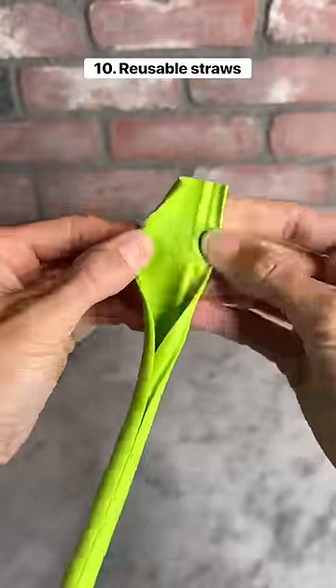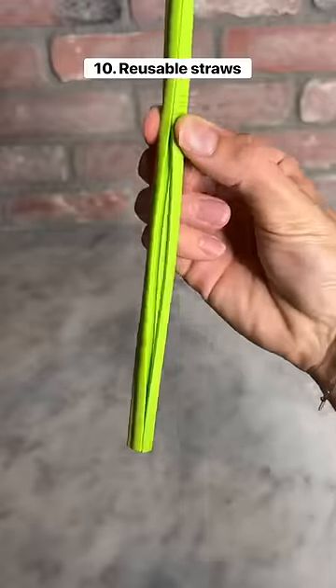10 things I bought for my kitchen. These are reusable straws that come apart when it's time to clean them. Once you're done, you connect it back together.